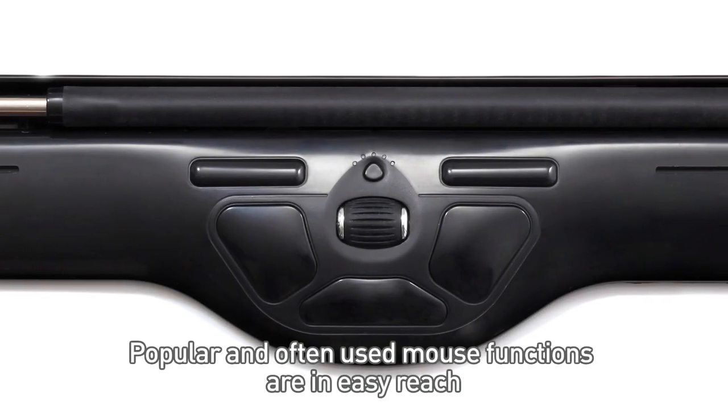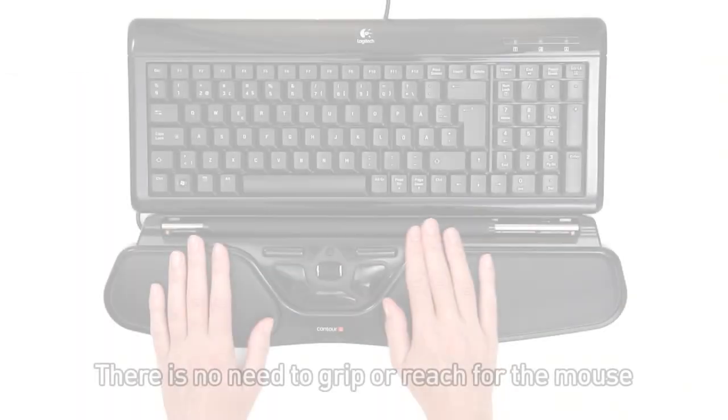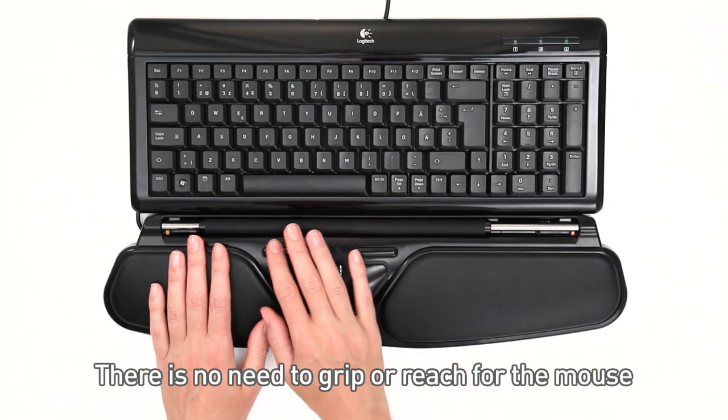Central Mouse Control. Popular and often used mouse functions are in easy reach. There is no need to grip or reach for the mouse.